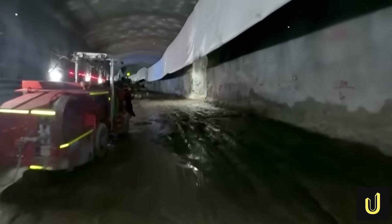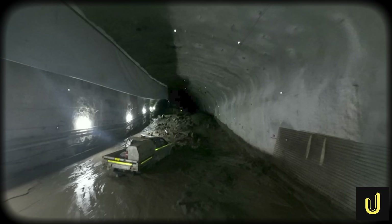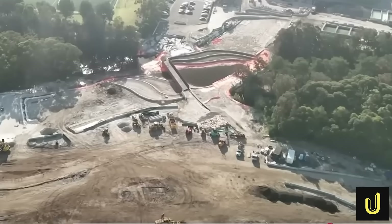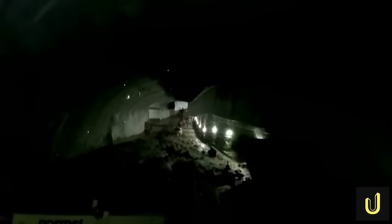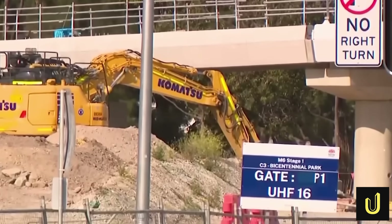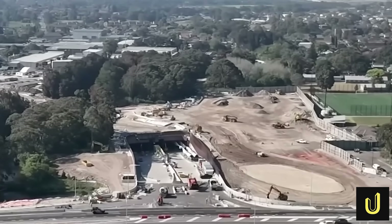With the project stalled, news outlets obtained shocking drone footage from inside the abandoned tunnel. The images showed a scene of utter devastation — concrete walls crumbling, water pouring in, and expensive machinery half-buried in mud and rock. With the project in ruins and lawyers arguing over who should pay, a much bigger question loomed: could this engineering disaster even be fixed?